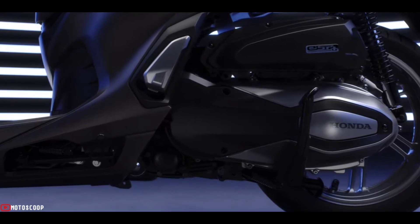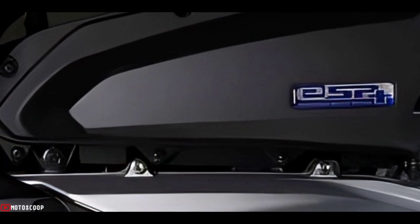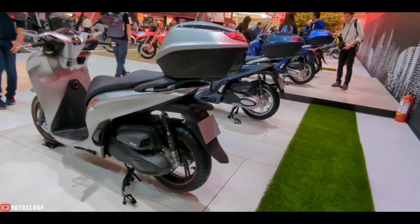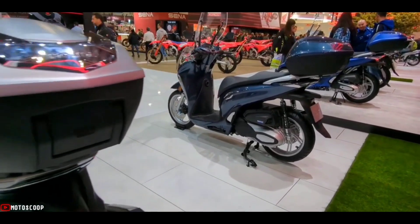It's got more power thanks to a larger capacity 330cc SOHC single-cylinder four-stroke Euro 5 compliant liquid-cooled engine, capable of generating a maximum power of 21.5 kilowatts at 7,500 rpm and a maximum torque of 31.5 newton meters at 5,250 rpm.